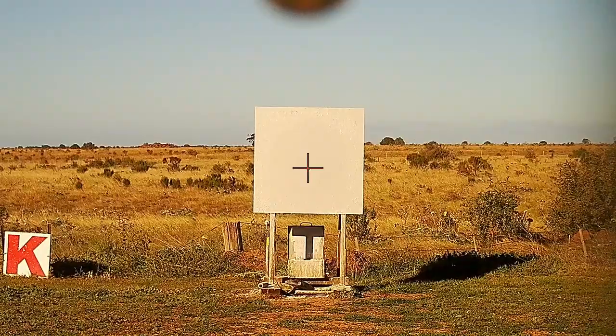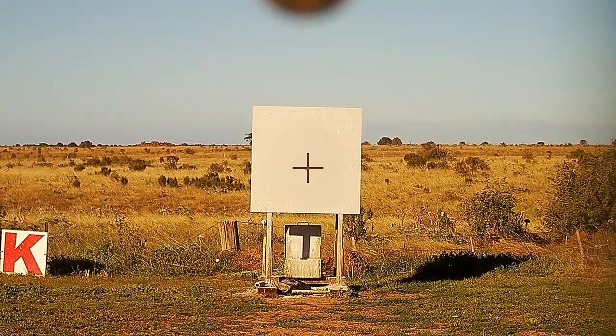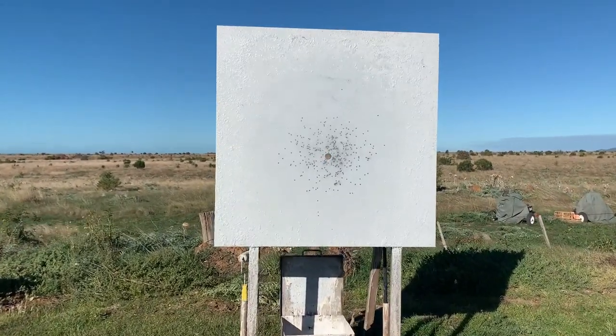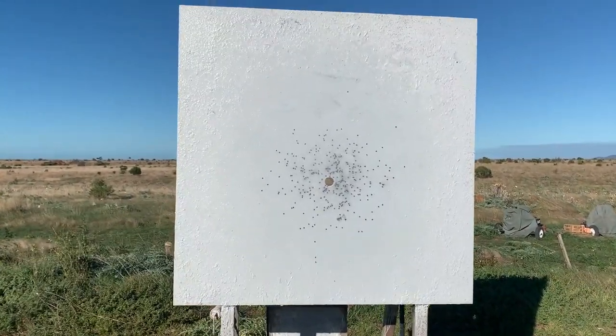I'll sight the gun in at 20 meters and make sure it shoots exactly on its point of aim. Here's the proof — our gun has zeroed in and is throwing a genuine 50-50 pattern.